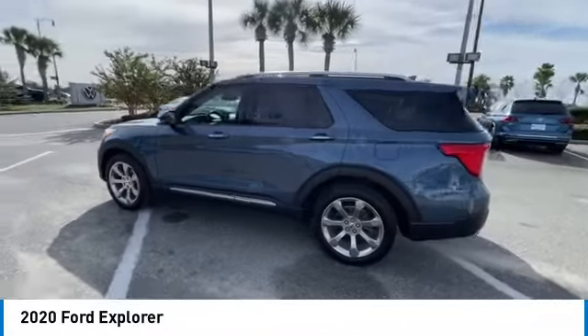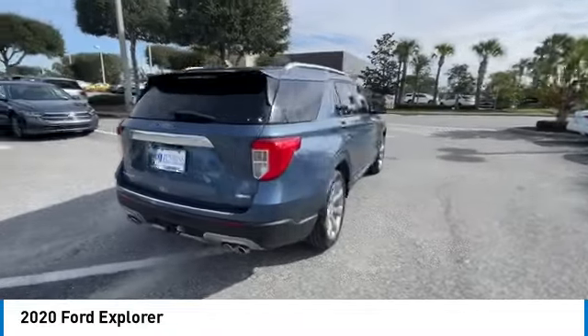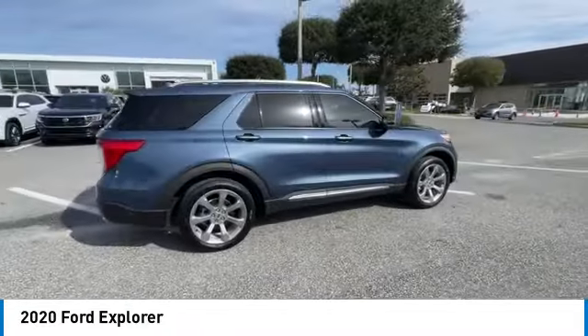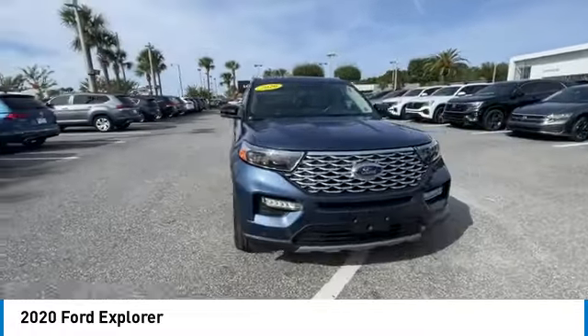Stop by and take a look at the 2020 Explorer. You've got a lot of capabilities to call on in a Ford Explorer. Don't underestimate your choices. This vehicle has less than 35,000 miles.